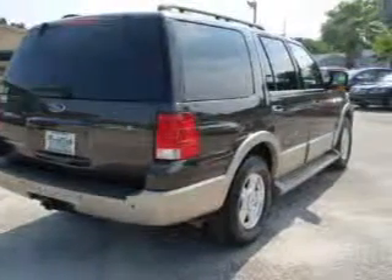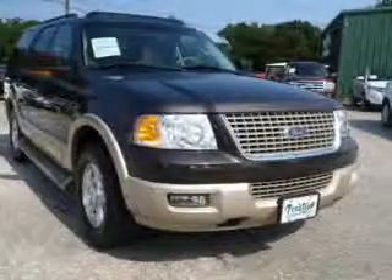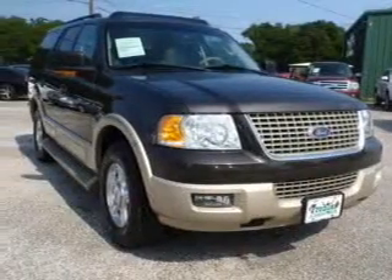Treat yourself to the splendor of a premium sound system. The anti-lock braking system will keep you safe on the road. Let the outside in with a power sunroof.